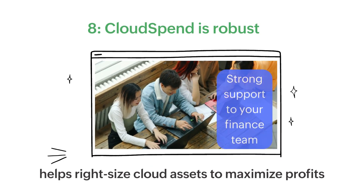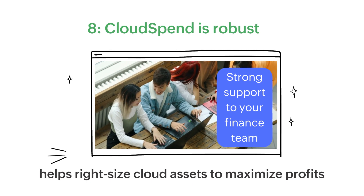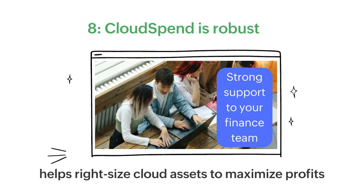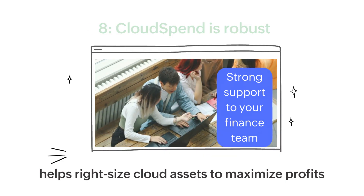Cloud Spend is robust. It provides strong support to your financial admin team to plan and proactively reduce overspending in every instance, to right-size your cloud assets and maximize your profits.